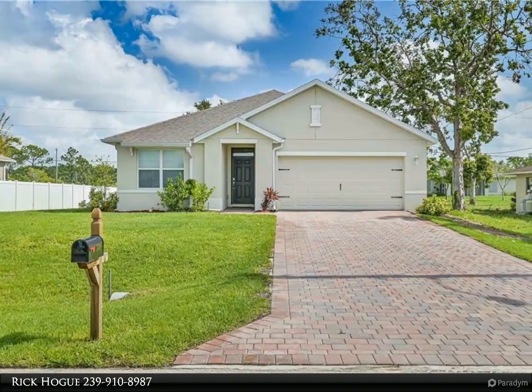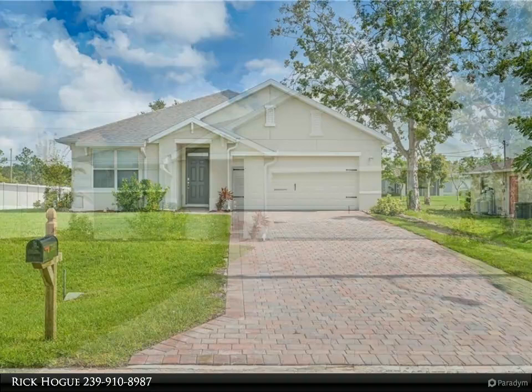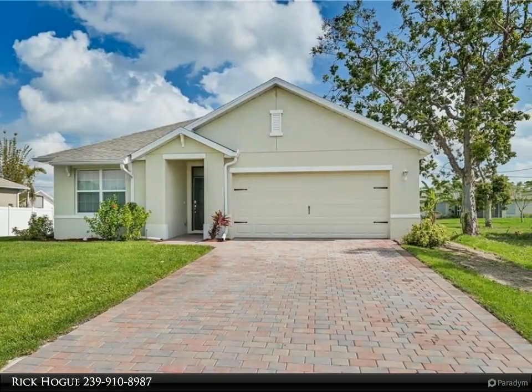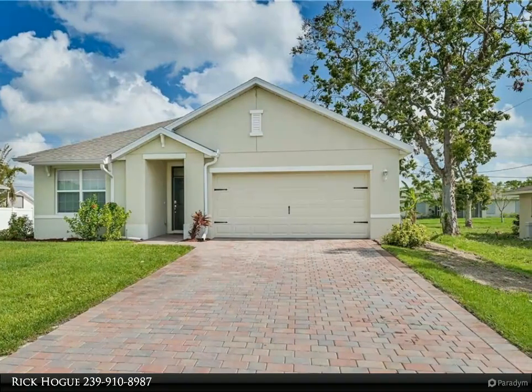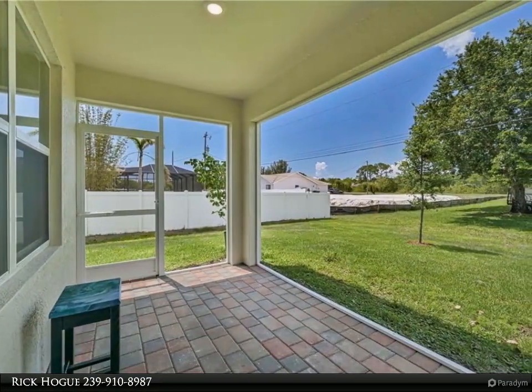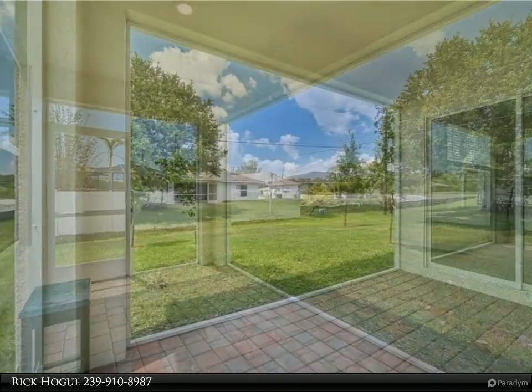My name is Emma and I work with Rick Hogue, Realtor at United Real Estate Infinity. Enjoy this preview of one of his listings. Call Rick for all of your real estate needs at 239-910-8987. Don't forget, pick Rick.